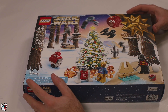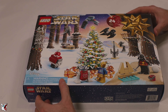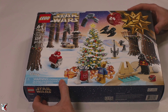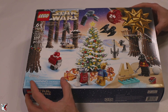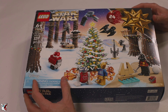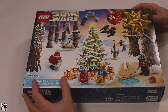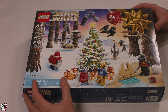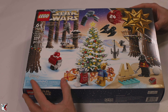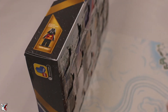Good morning everyone, Giltarach here! Today is December 19th, Monday morning — last week before Christmas. Thank God, last week before the holidays, I'll have some days off. But first, we have to open one of these doors — door number 19 on the Star Wars advent calendar.